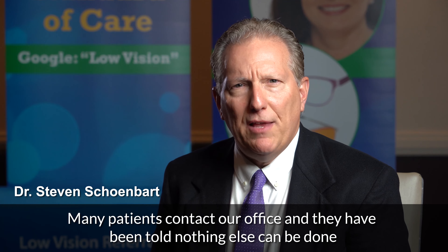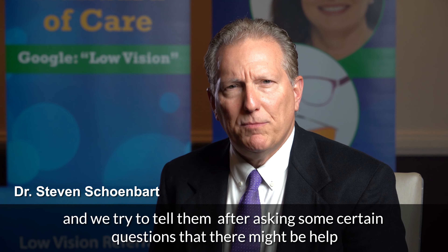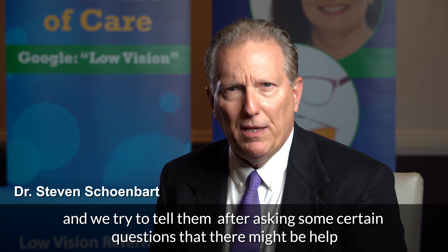Many patients contact our office and they've been told nothing else can be done. We try to tell them, after asking them some certain questions, that there might be help — and there's help with magnification.